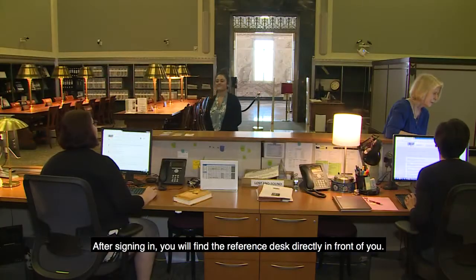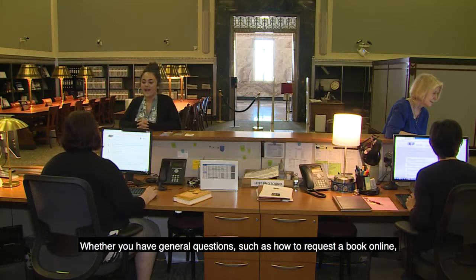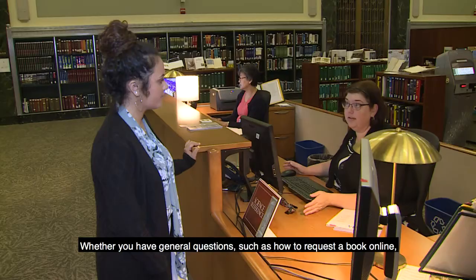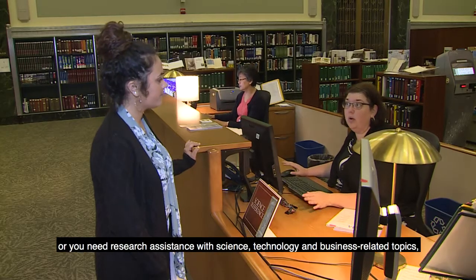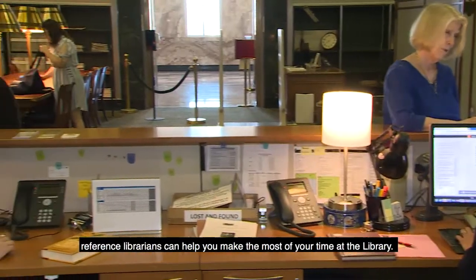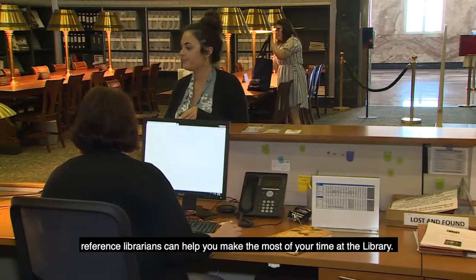After signing in, you will find the reference desk directly in front of you. Whether you have general questions, such as how to request a book online, or you need research assistance with science, technology, and business-related topics, reference librarians can help you make the most of your time at the library.